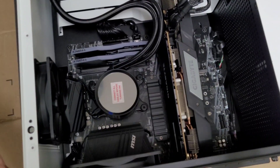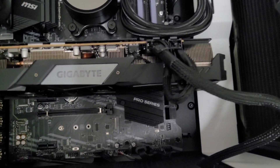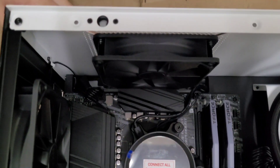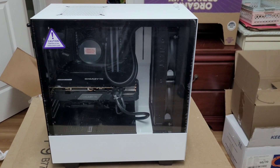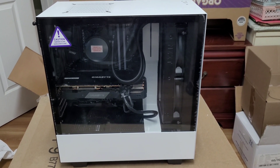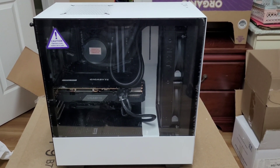And lastly we have the computer itself. That's it for this unboxing of the brand new NZXT BLD custom-built computer. You'll find the specs in the description down below. Yeah, that's all — have a great one!